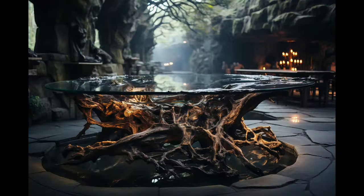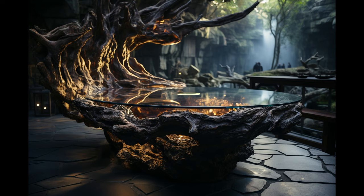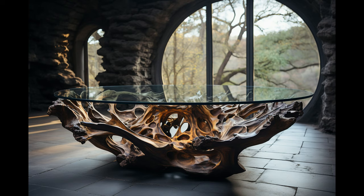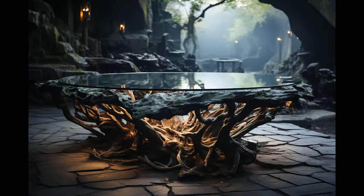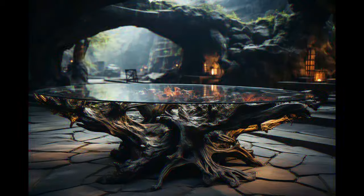Whether it's a dining wood table design, a kitchen wood table design, or even a live edge coffee table design in wood, we are always pushing boundaries and redefining what's possible in the world of furniture design. This project exemplifies the kind of new, innovative wood table design that we've become known for.